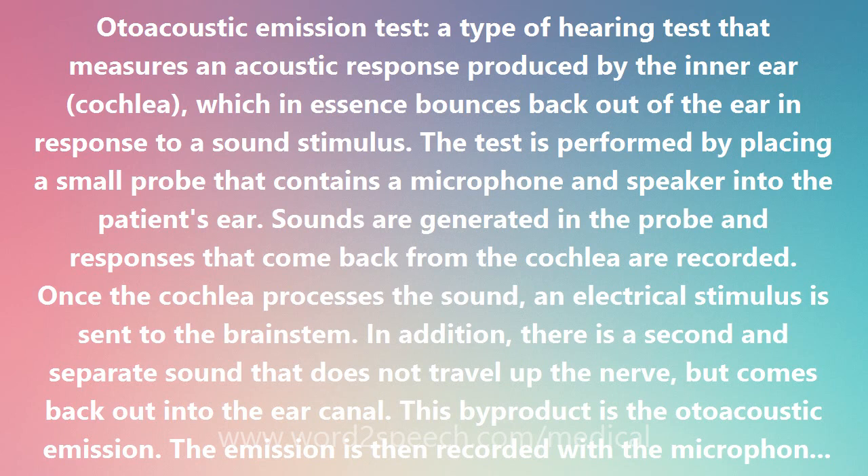In addition, there is a second and separate sound that does not travel up the nerve, but comes back out into the ear canal. This byproduct is the Otoacoustic Emission. The emission is then recorded with the microphone probe and represented pictorially on a computer screen.